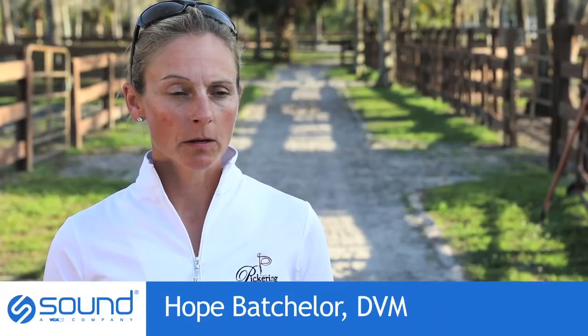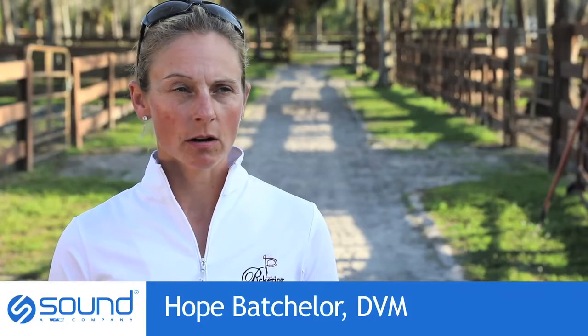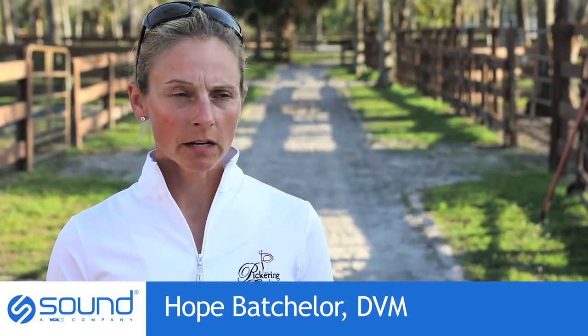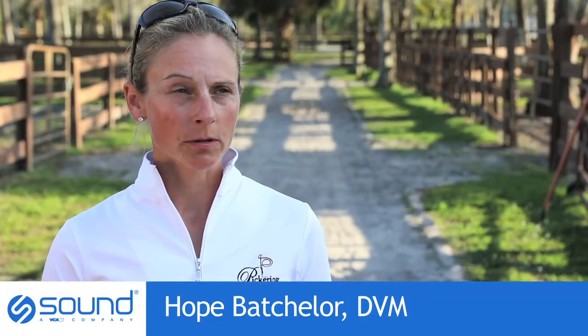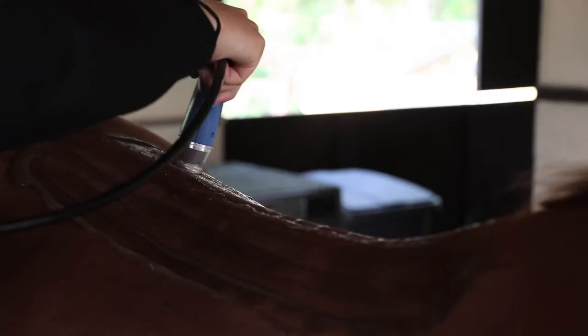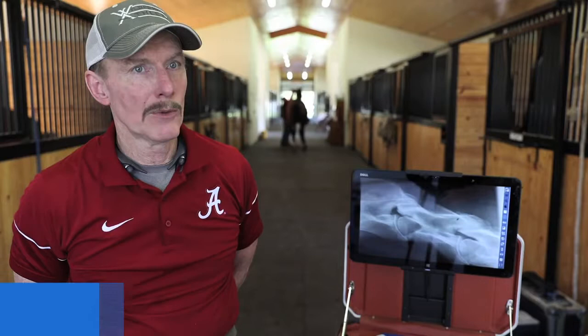Laser therapy has been one of the greatest things to come to us as sport horse medicine veterinarians. The technology absolutely 100% works. It has replaced our use of PRP and some other things like stem cell, and its efficacy in my opinion is superb. We actually get normal tissue back. It's a rigidity process that actually works.